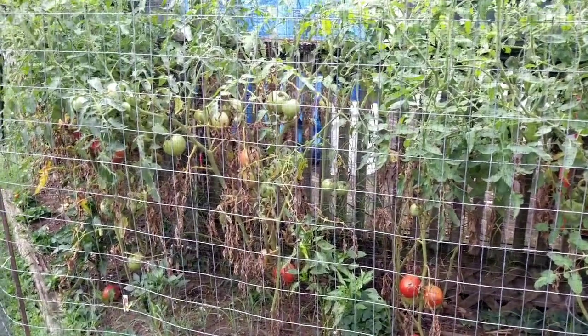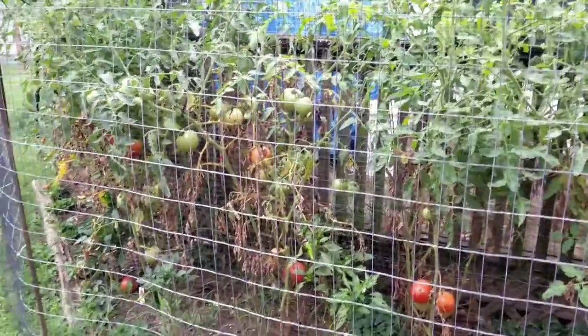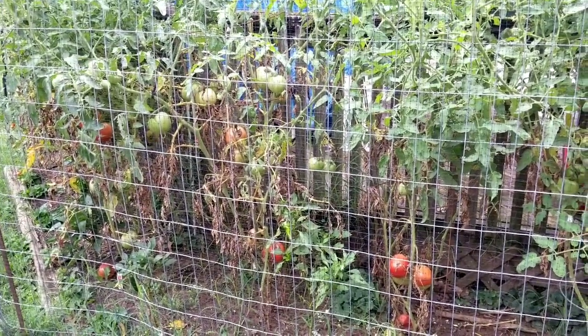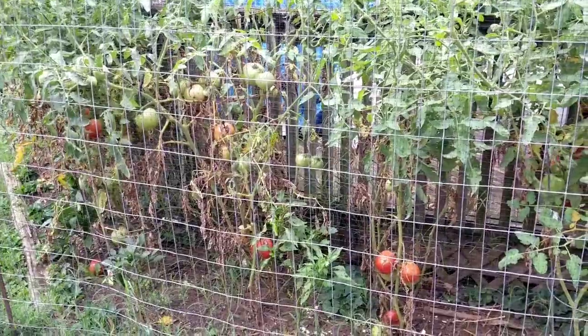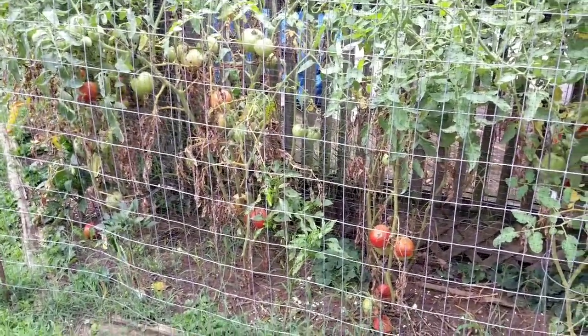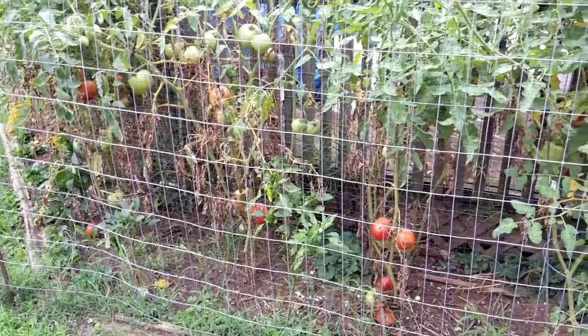Hey everybody, Michelle with Michelle's for a Living here. Thanks for watching my videos. It's Saturday morning, August 15th of 2020. I thought I'd show you my garden and then I'm going to go down to the farmer's market, so we'll just do a little chat with you guys.